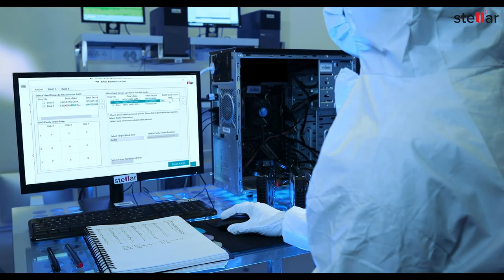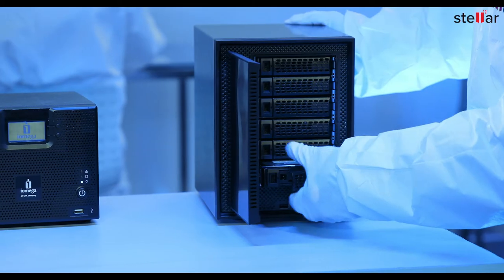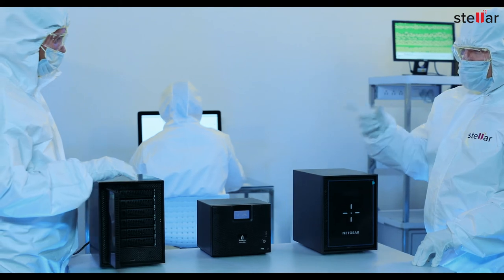Finally, we recover your crucial data using proprietary software, reinstating your business continuity.